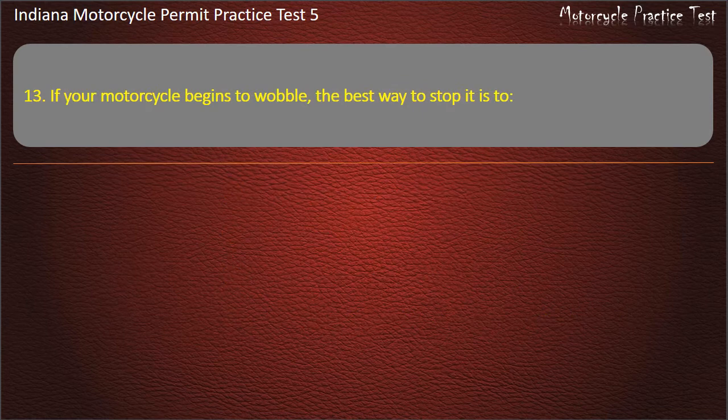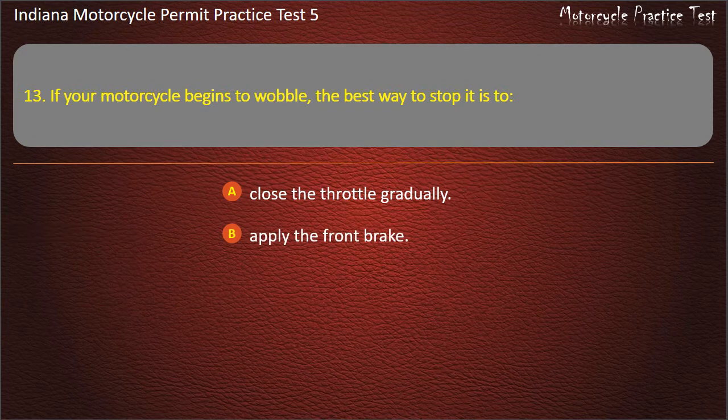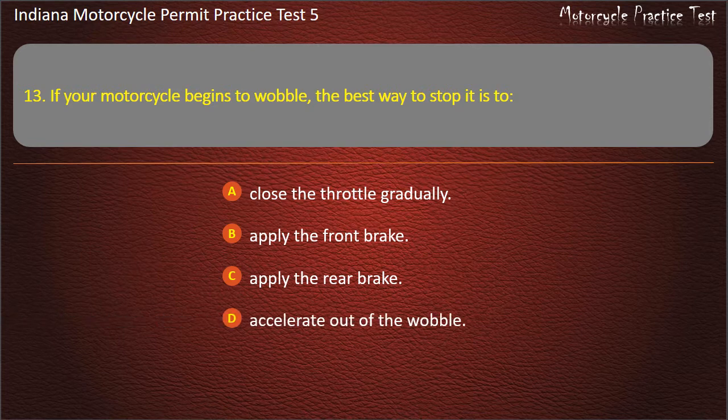Question 13: If your motorcycle begins to wobble, the best way to stop it is to: close the throttle gradually, apply the front brake, apply the rear brake, or accelerate out of the wobble. Answer: Close the throttle gradually.